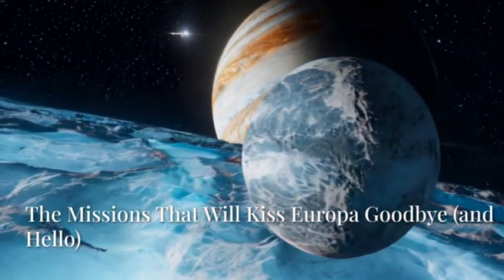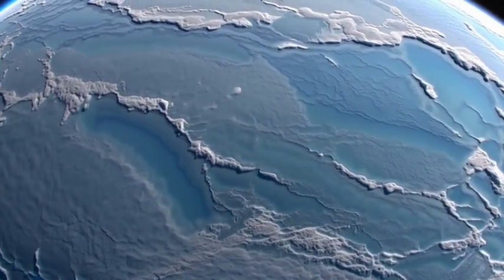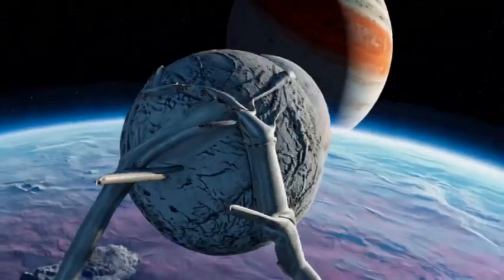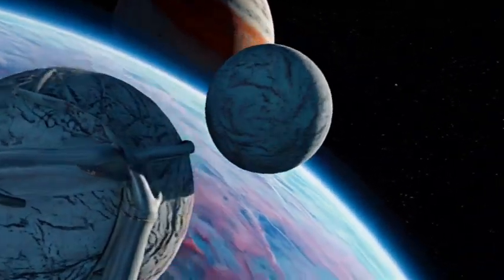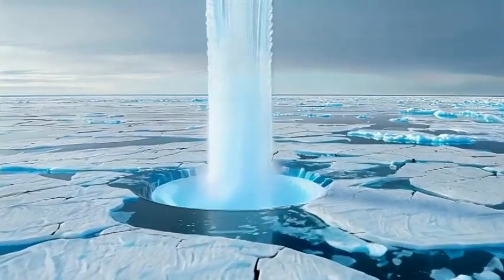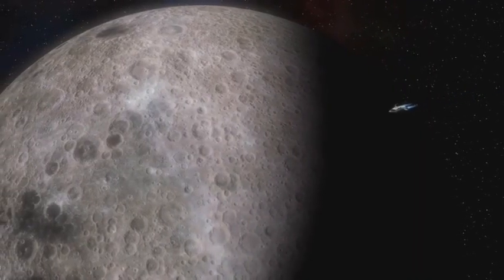Get ready for the ultimate cosmic road trip. NASA's Europa Clipper, launched in October 2024, will arrive at Jupiter around 2030. Unlike previous missions, Clipper won't orbit Europa directly. Instead, it'll circle Jupiter, making about 50 close flybys of the moon, sometimes flying as low as 15 miles above the surface.